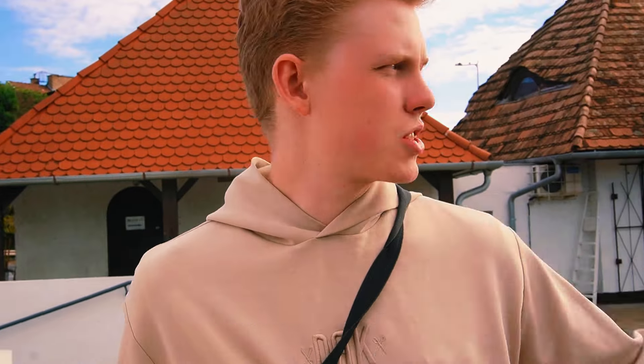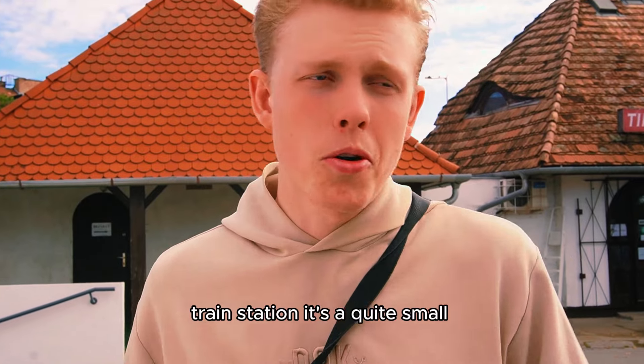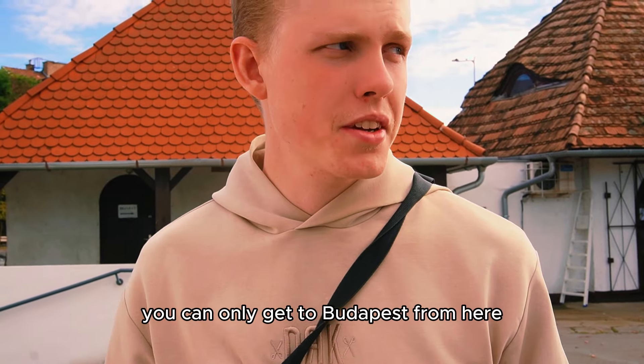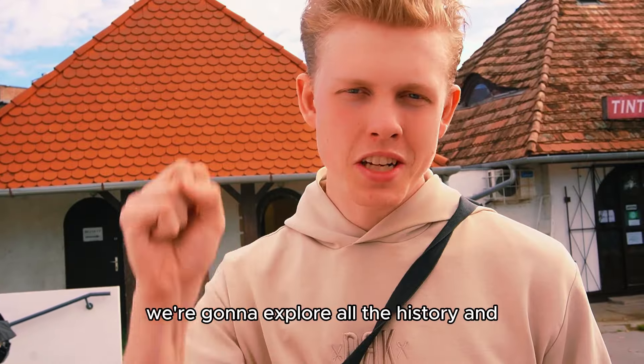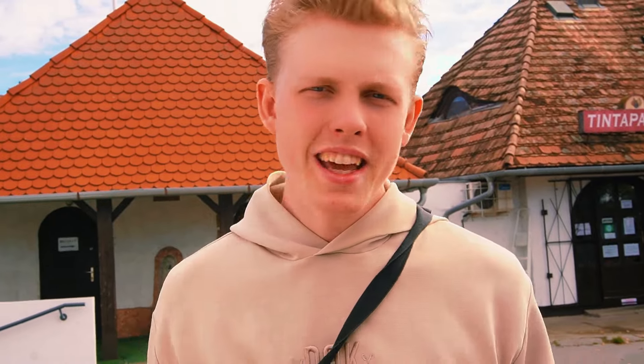We are at the Szentendre train station. It's quite small — you can only get to Budapest from here. Now we're going towards the downtown of Szentendre, the Belváros. It's a very old town and we're going to explore all the history and look at the culture there.